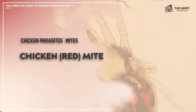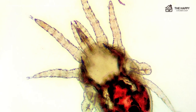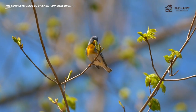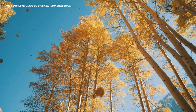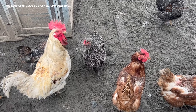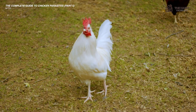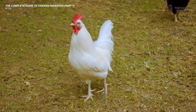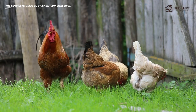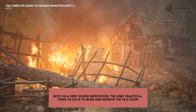Now let's get into the chicken mite, or the red mite. The red mite lives in cracks and crevices in the coop and is very difficult to eradicate. It comes out at night to feed on its reluctant host, the chicken. The red mite has a 10-day life cycle and is most active in spring, summer, and fall. They can remain dormant for up to five months during winter. A good way to spot if you have red mites is if your chickens are reluctant to go into the roost at night. The best way to eradicate the red mite is to rehouse your chickens and treat the coop — it's nearly impossible to remove red mites while your chickens are still living there. Your birds need to stay in the new coop for about six weeks so the old coop can be treated several times. In a very severe infestation, the only practical thing to do is burn and remove the old coop.